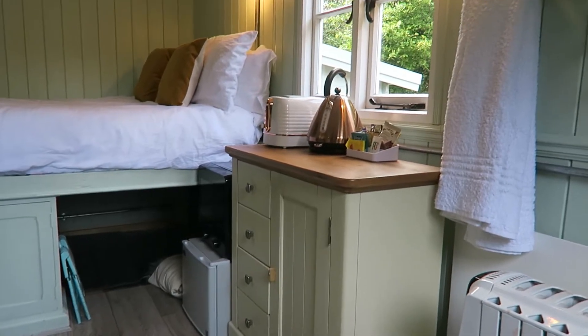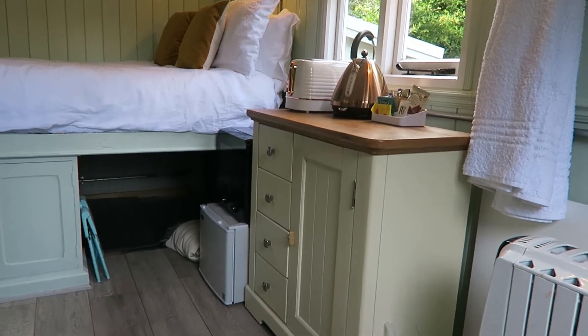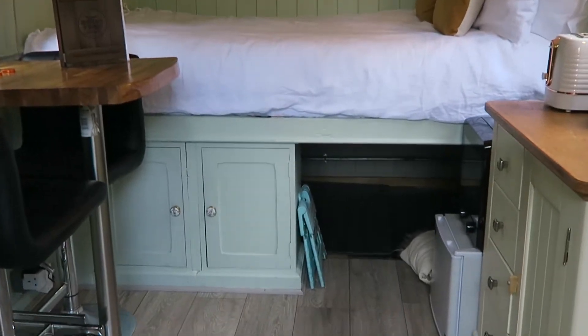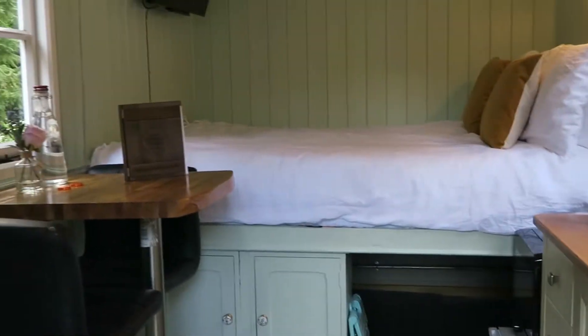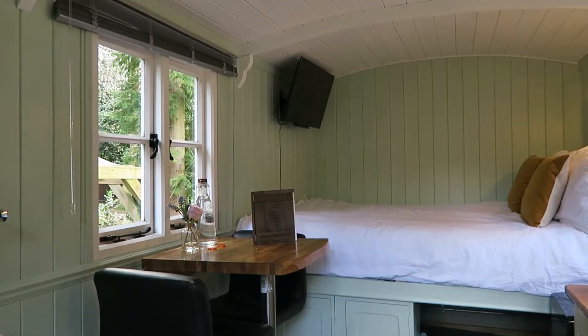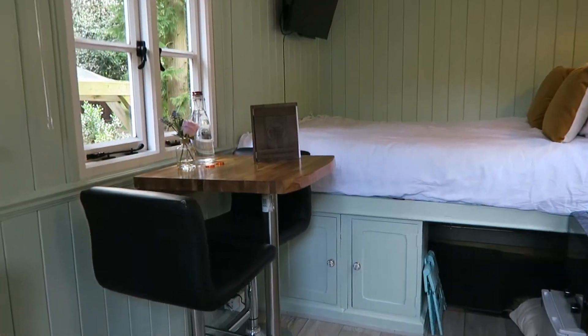a toaster, a microwave, a fridge, and a very comfortable double bed with a luggage compartment underneath. Then you've got a small table and chairs, and obviously the TV's on the wall — so you can lay down and watch TV.